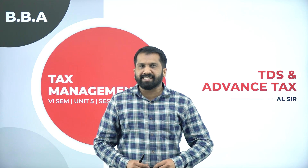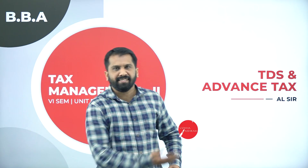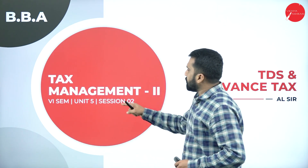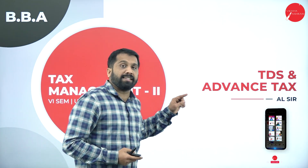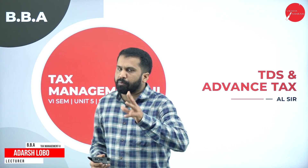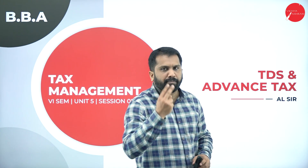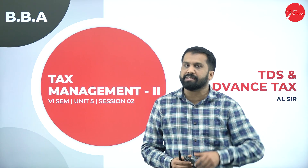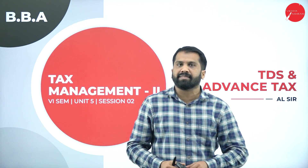A warm welcome to one and all. This is your Adasa. Lecture in Vidyashirung First Aid College, the Temple of Excellence. We are in Session 2, Unit 5 of Tax Management, discussing the topic called TDS and Advanced Tax. In the previous session we discussed the TDS part and all the percentages along with one problem on TDS. Please keep that percentage chart with you so that it will be easy to calculate your TDS calculations.